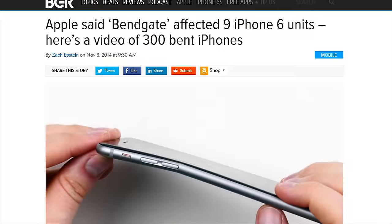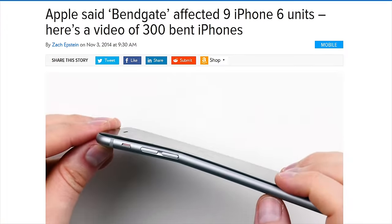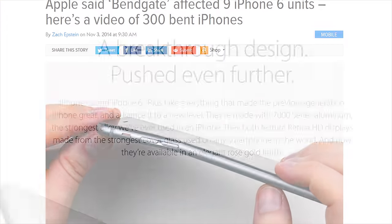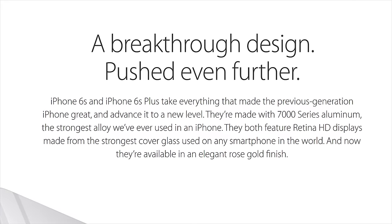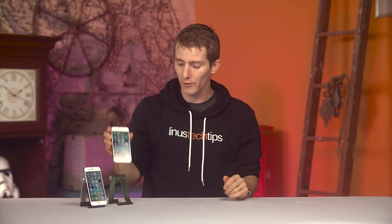First, there was the knee-jerk reaction to the iPhone 6 Plus's bend-gate fiasco, which was to assure us that the new phone is made of 7,000 series aluminum. Then there's the really cool under-the-hood stuff.